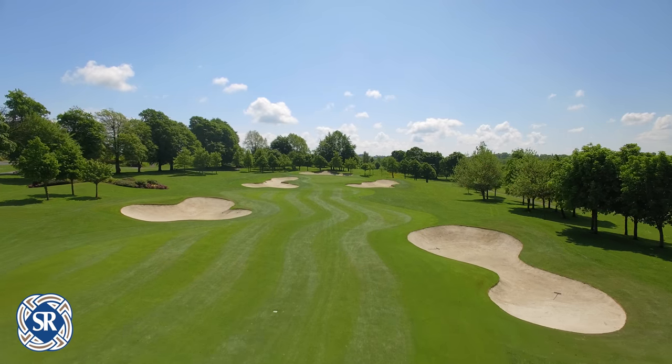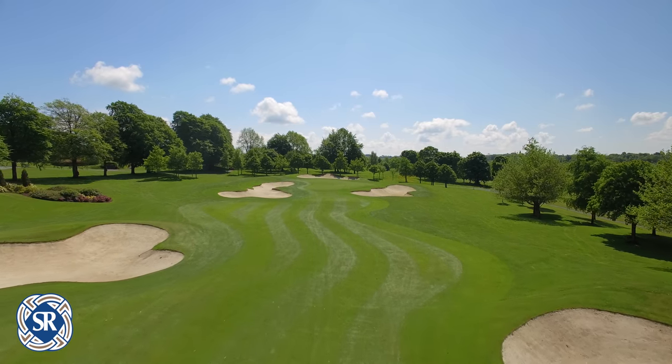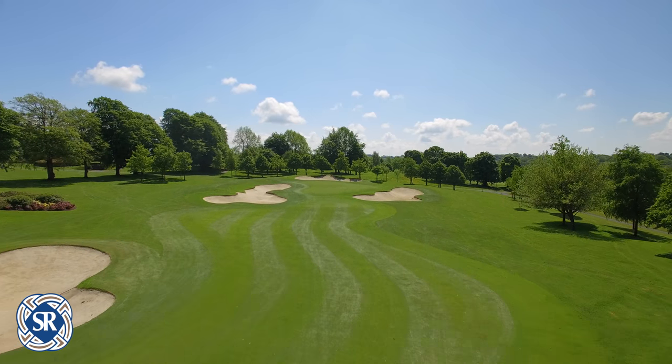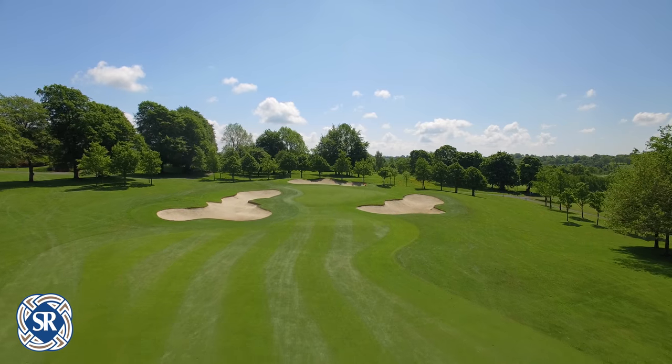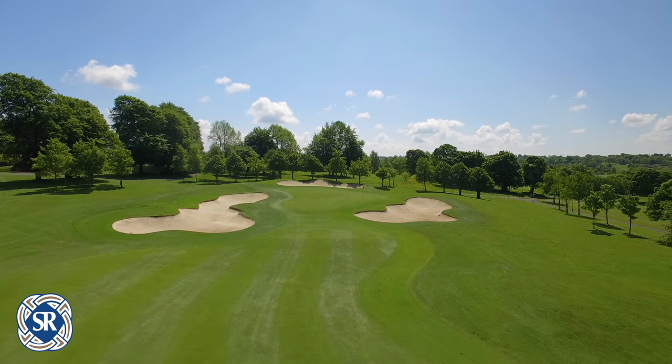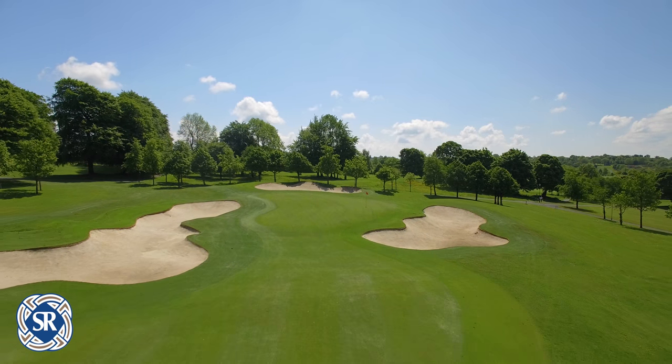Three huge greenside bunkers protect every corner of the putting surface, and getting your ball onto the correct level on the slopey green is vital in order to score. A great finishing hole which will leave you wanting more.